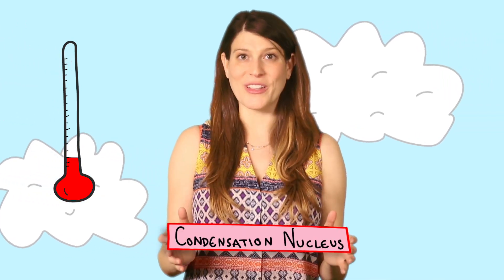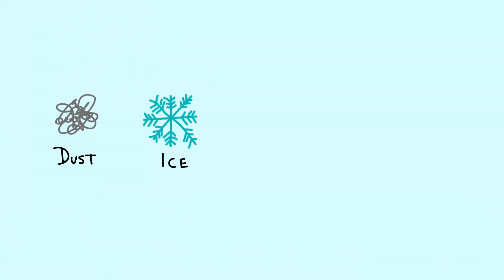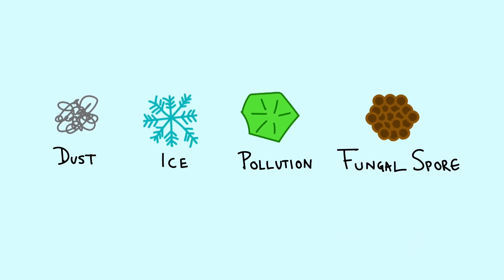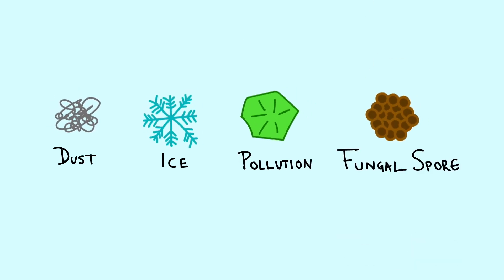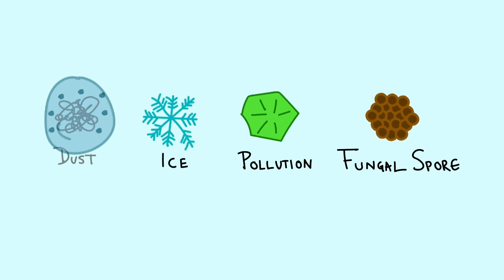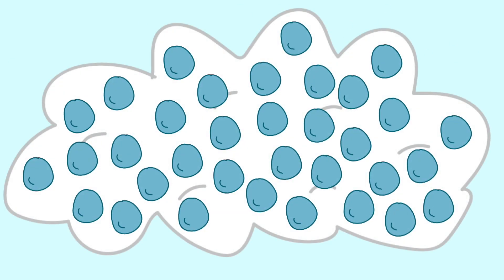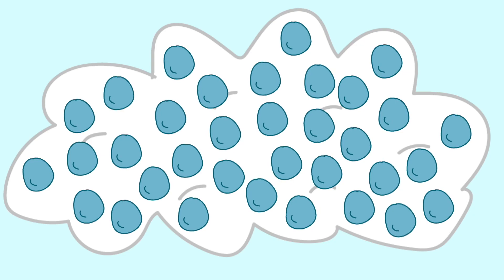Now, the vapor could just hang out in the air unseen, but in order to become a cloud, the water has to cool and attach itself to something we call a condensation nucleus. Dust particles, ice crystals, specks of pollution, and even fungal spores can all serve as condensation nuclei. Water molecules glom onto them, becoming water droplets, and when this is repeated over and over again, we can see these droplets in the form of clouds.